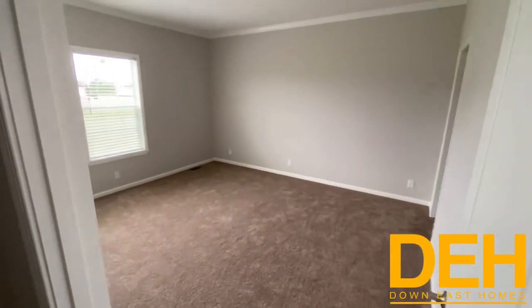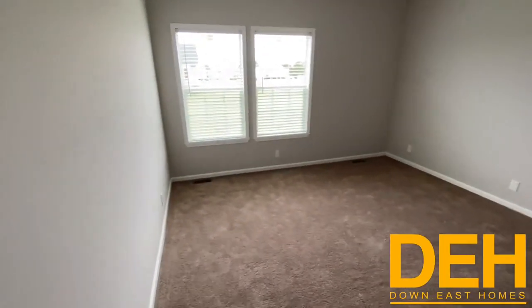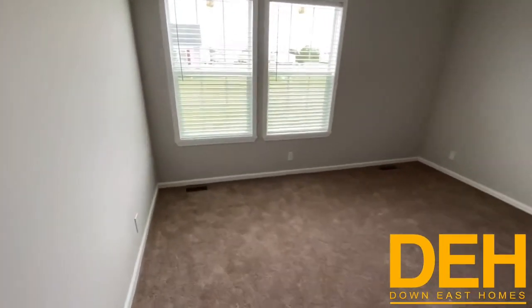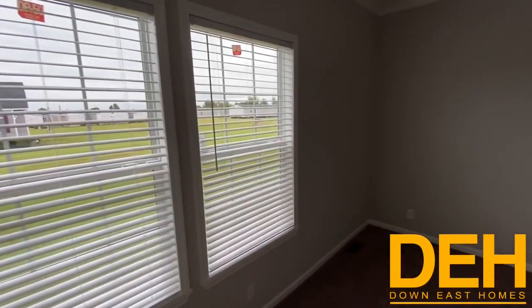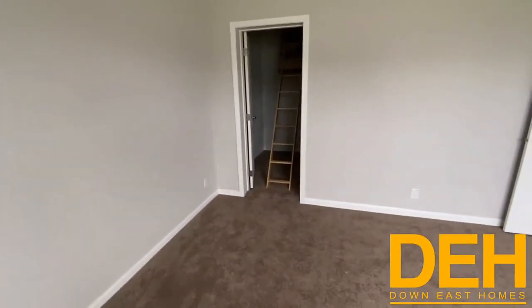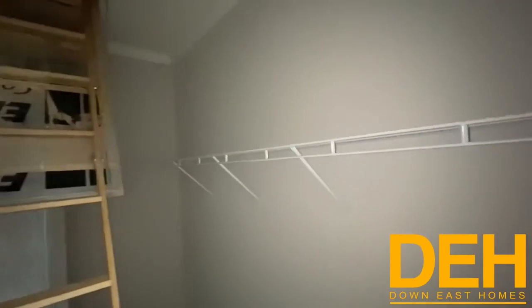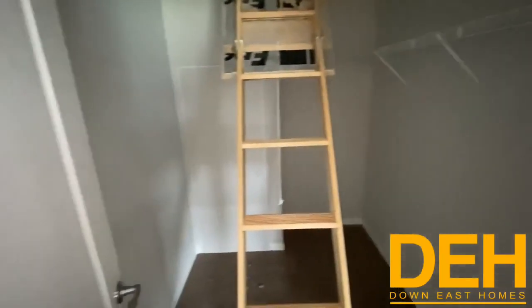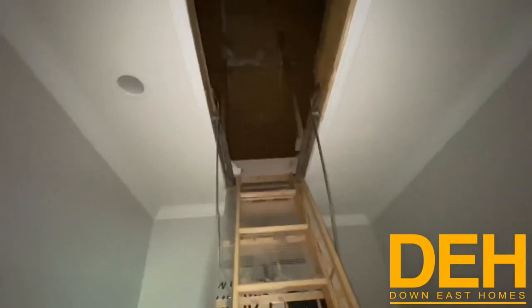I wanted you to see how massive this bedroom is — it's huge. You could easily fit a queen bed, chest of drawers, couch, or chair, whatever you need. Nine-foot ceilings in here as well. You do have attic access in this house — it's actually in a closet, so you have closet space here and your water heater is there, plus attic access.